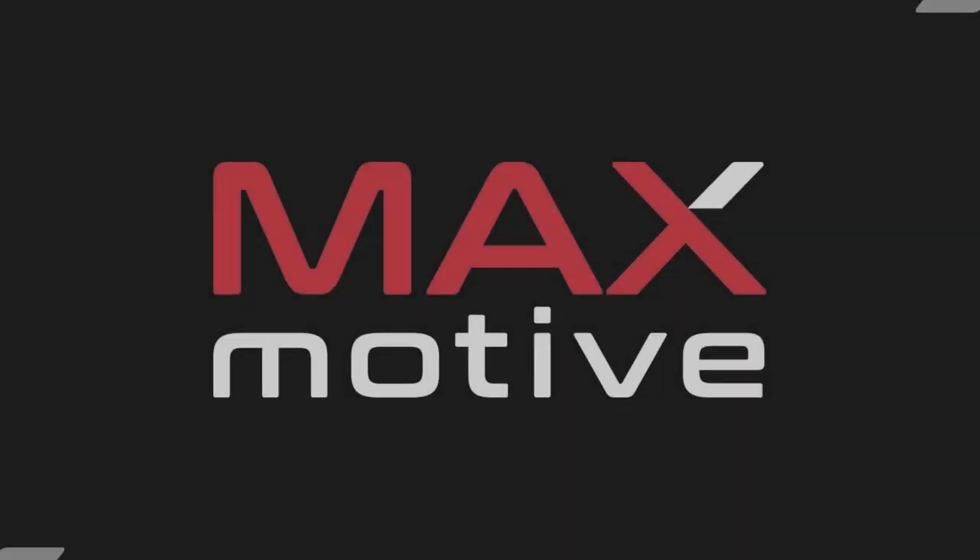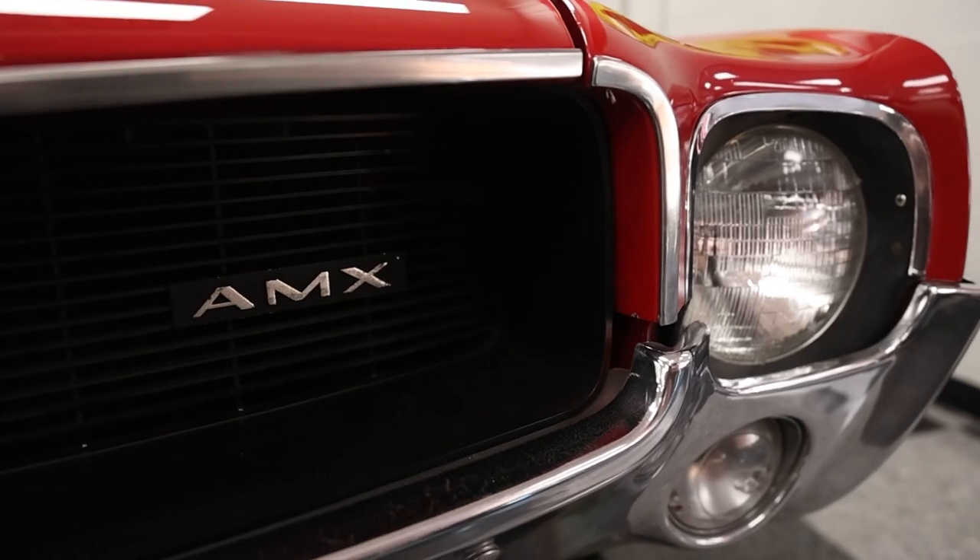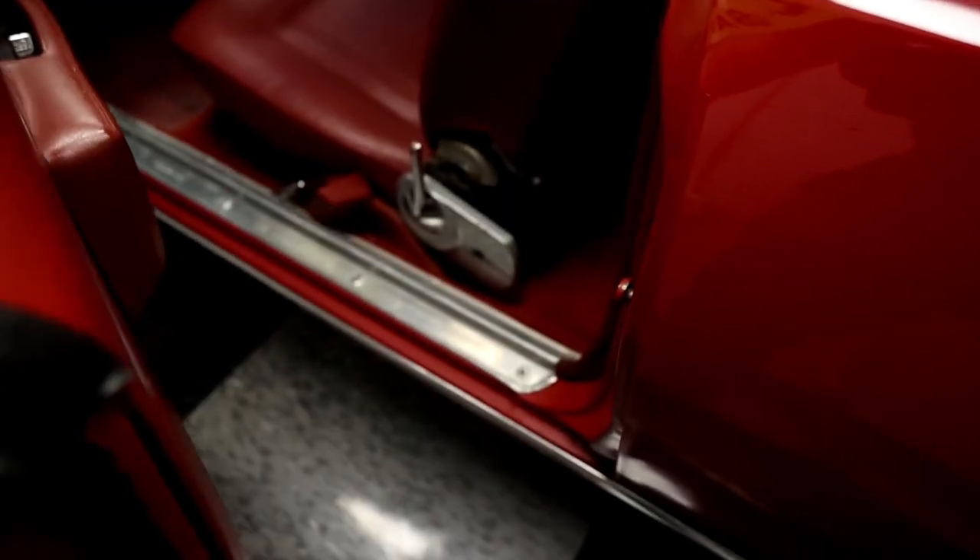Today on What It's Like, back at Maximotive to take a look at this 1969 AMC AMX. But before getting into all of it, I'm Jay. Welcome to What It's Like.